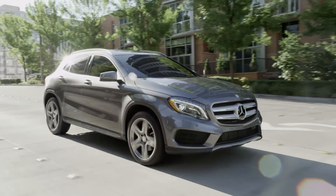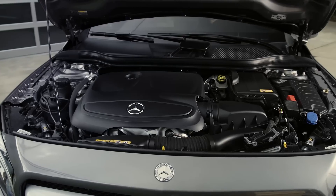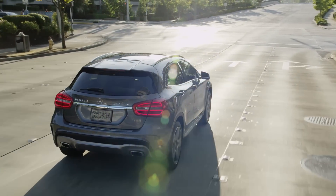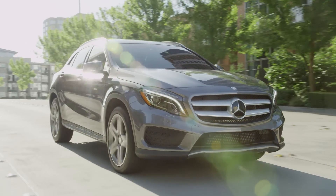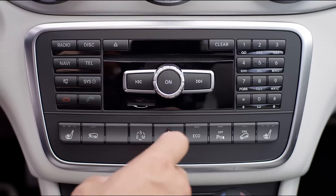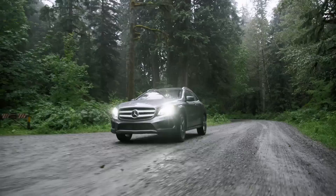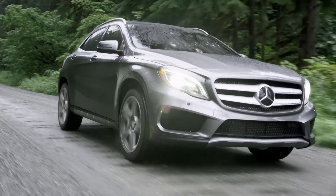The all-new GLA brings unparalleled levels of performance and SUV capability. Its standard 2-liter direct-injection turbocharged engine gives the GLA impressive acceleration, with a 0-60 time of 7.1 seconds on the GLA 250 4MATIC, and good fuel economy. Upping the performance and fuel efficiency is a 7-speed dual-clutch transmission with paddle shifters. Eco Start-Stop technology helps maximize fuel efficiency too. When you're ready to break out of the city, the GLA 250 4MATIC's advanced all-wheel drive system gives you the traction and control you need.